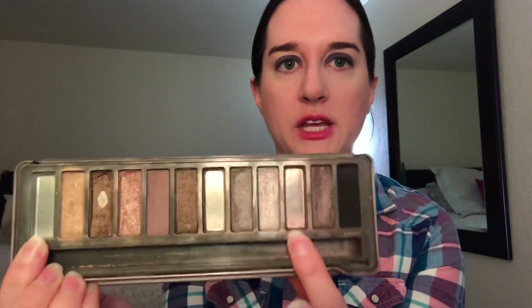I also used up three shades from the Naked 2 palette. I used up Foxy, Suspect, and YDK. Those are the items I used up from my previous updates.